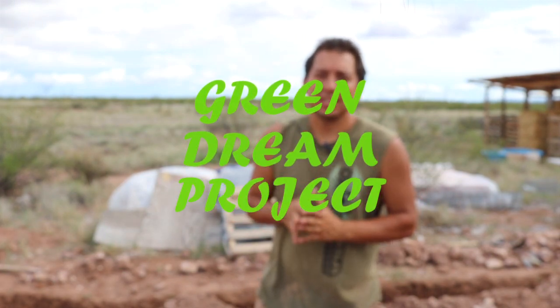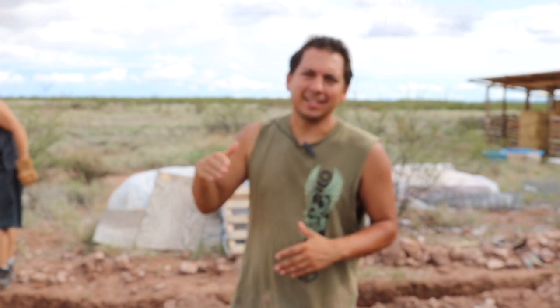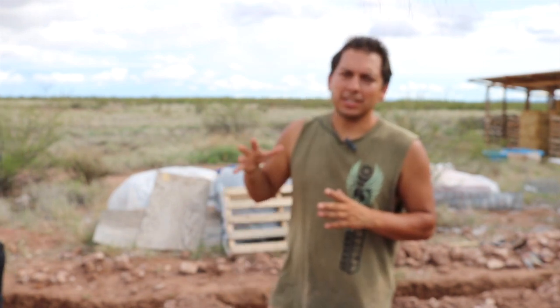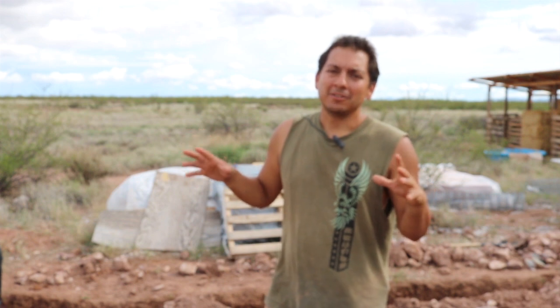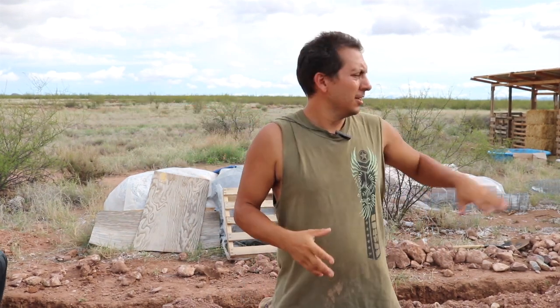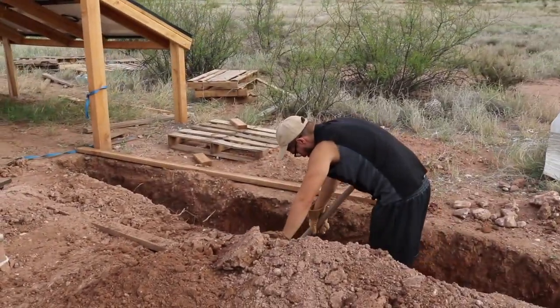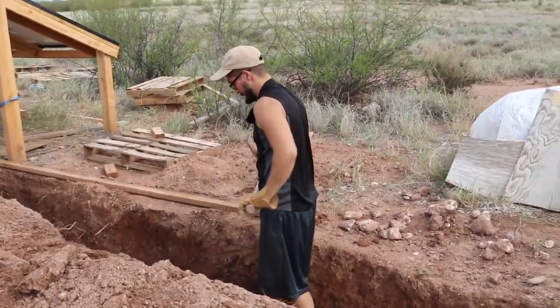Hello everyone, Jim here from the Green Dream Project. We are toward the end of trench digging. Pete and I have been out here digging this trench — yesterday we were both out here working as a team, shoveling and pickaxing. We're digging out 40 feet from the panels over to the shed, approximately two feet down. Pete's over there starting to get into the action — how's it going, Pete?